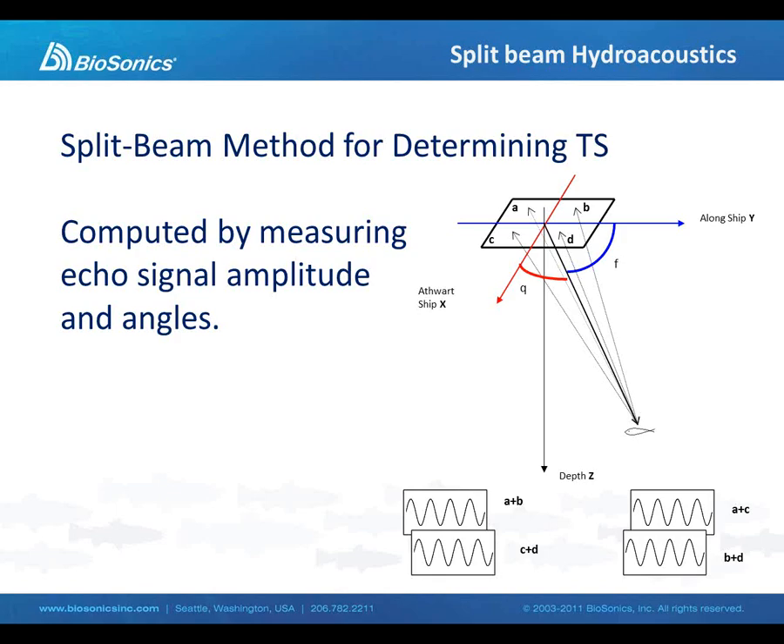So we determine the target's position in space, the range of the target, its position relative to the x and y axis, and we also obtain a measurement of the true reflectivity or size of the target.